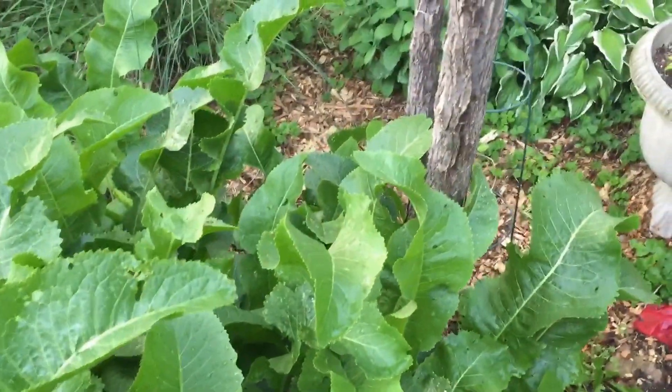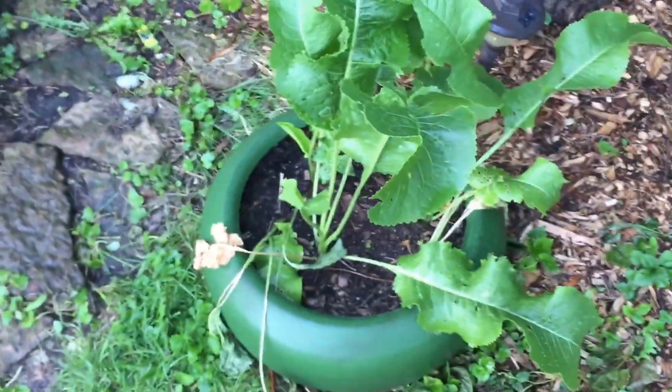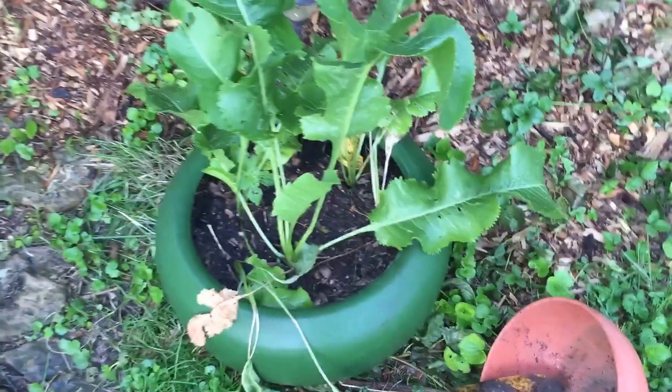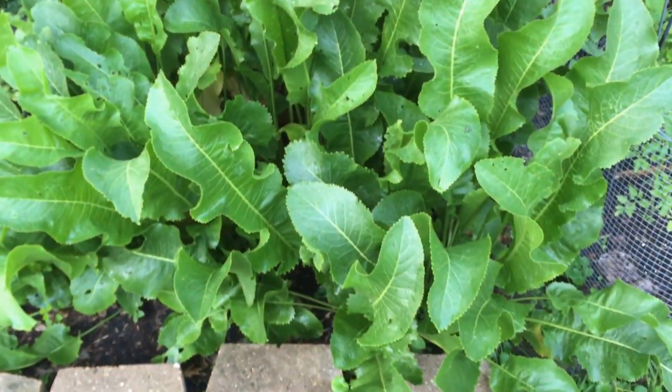It goes all the way back there — it's got some territory where it can keep going in the back, so that's kind of where I want it to go. If it starts heading this way I generally try to pick it and move it. This year I've got some in this little tiny bucket here so I can give it away to friends if people want it. I'm looking at harvesting probably September or October, and we'll see how it goes.